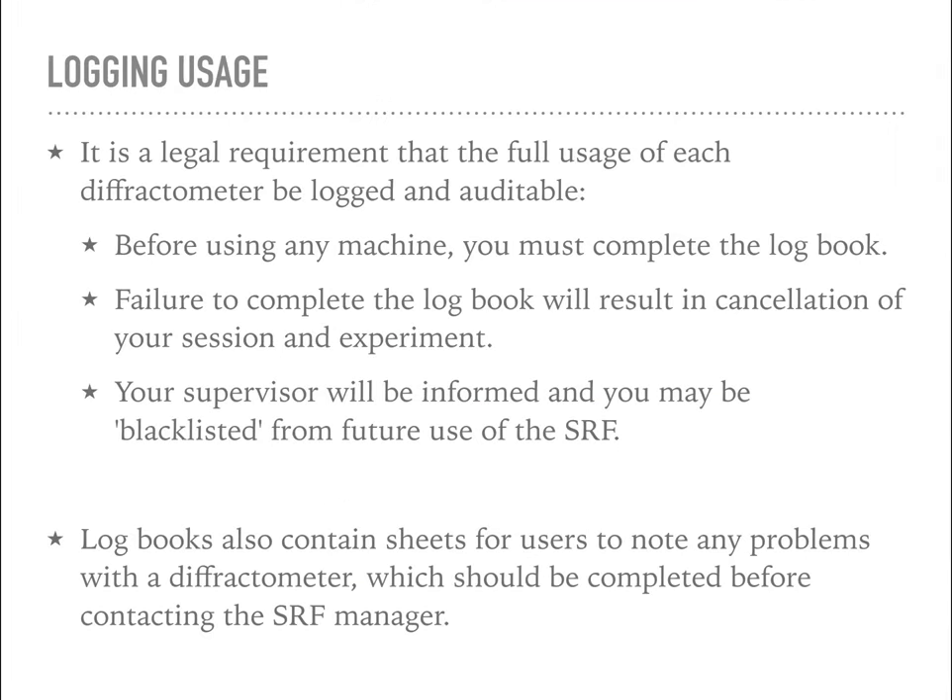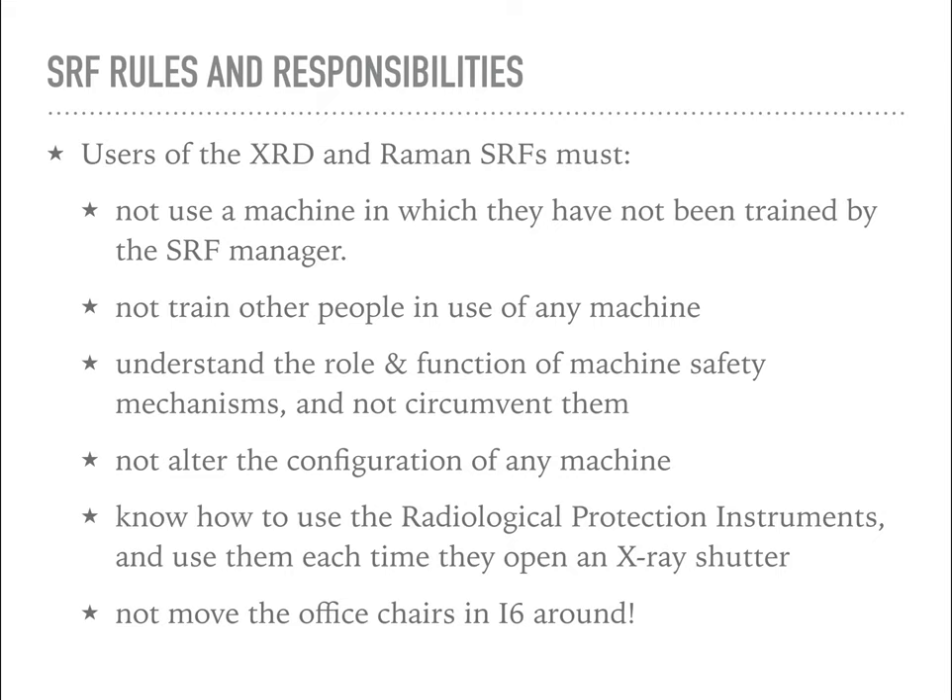Next, working practices. There are some legal requirements we have to comply with. It's a legal requirement that we log every time an X-ray or laser shutter is opened, so before you use any machine in the facility you must complete the logbook. I'll go through that with you in the machine training. If you fail to do that, your time will be cancelled and your experiment stopped. Logbooks also contain service notes sheets, and you should use those if you notice any problems - anything that's not working right, any error messages, anything you're not happy with - note it down on the service notes page even before you come to see me.